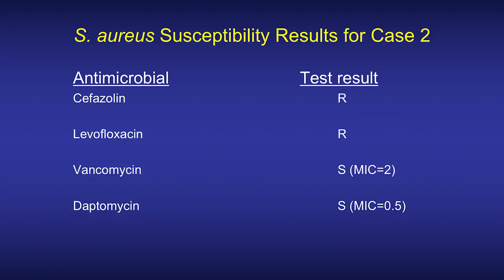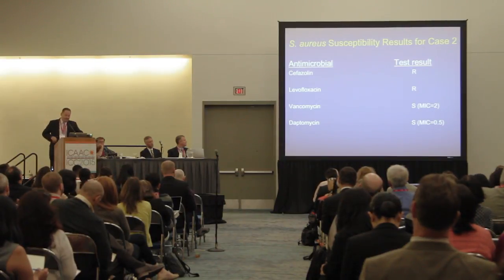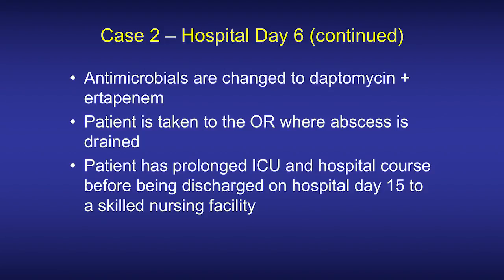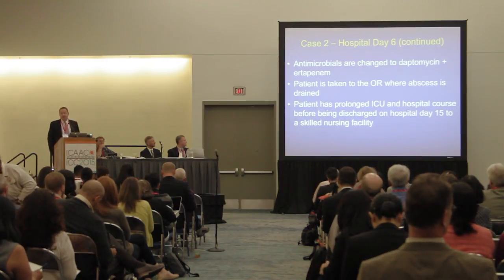The Staph aureus susceptibility results return — not surprisingly, cefazolin-resistant and levofloxacin-resistant, susceptible to vancomycin with an MIC of 2, and susceptible to daptomycin with an MIC of 0.5. Antimicrobials are changed to daptomycin and ertapenem. The patient eventually goes to the OR and has the abscess drained, and is discharged on hospital day 15 to a skilled nursing facility after spending several days in the ICU.